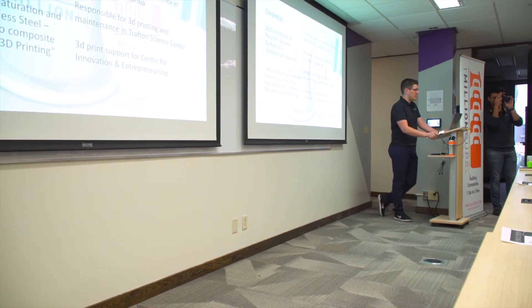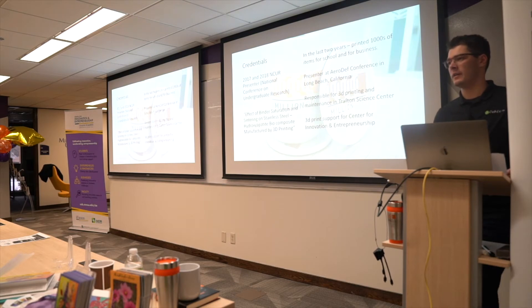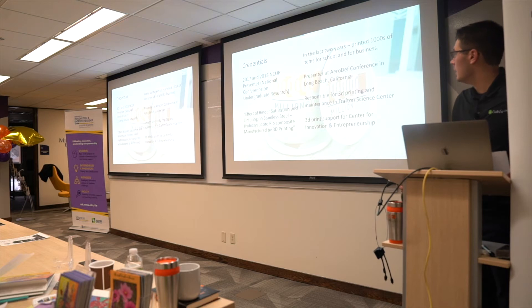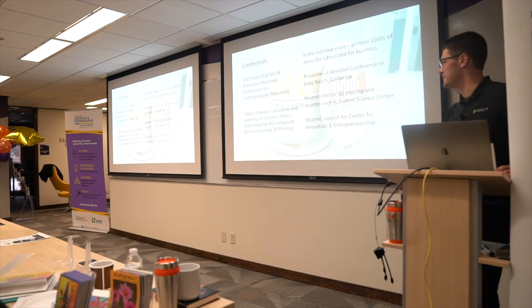I was a presenter at NCUR — the National Conference for Undergraduate Research — once in Memphis in 2017 and once in Oklahoma City in 2018. I also presented at the AeroDeaf Conference, the aerospace defense conference, on some 3D printing work from my undergrad. If you're interested in any of that research, I could talk to you for a couple of days about it — it's a lot of technical stuff, but I love to share.